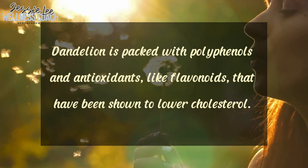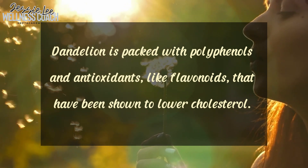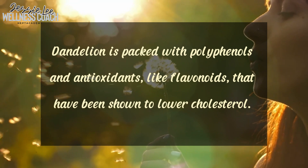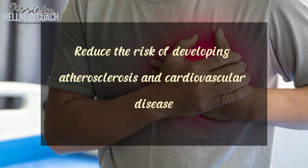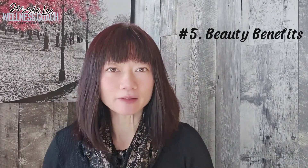Those compounds have been shown to lower cholesterol. They work by preventing the oxidation of LDL cholesterol, which is often referred to as bad cholesterol. By doing so, they help reduce the risk of developing atherosclerosis and cardiovascular disease.